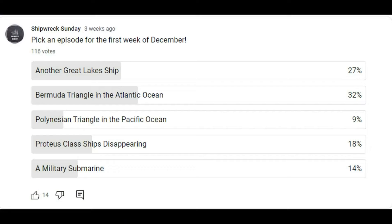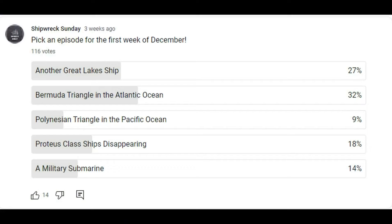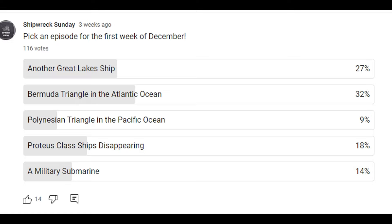We're back on the Great Lakes. Our poll results were so close — we did the Bermuda Triangle last week, and this week we're back on the lakes. Let's get started with SS Henry Steinbrenner.